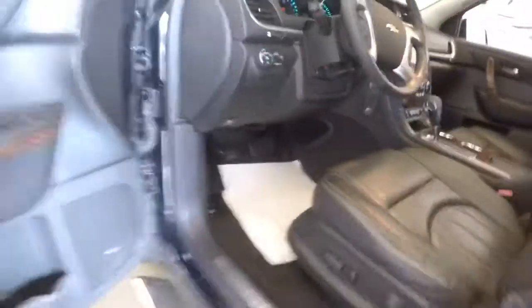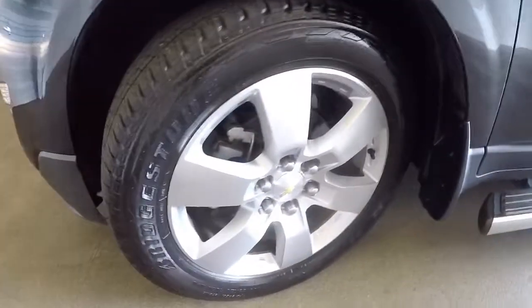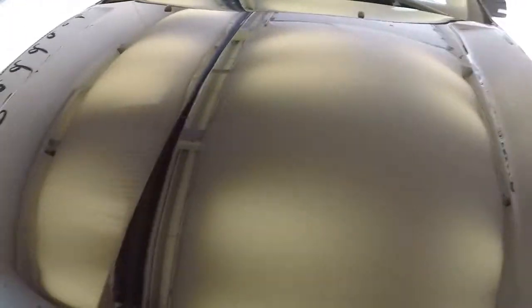Let's keep moving forward. Bose Radio, aluminum alloy wheels, plenty of tread on those tires. Exterior paint is in excellent condition.